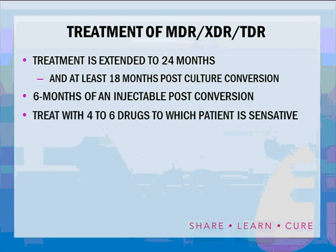Treatment of MDR, XDR, and TDR means we can no longer use six-month therapy — six-month therapy requires both rifampin and pyrazinamide. If resistant to rifampin, therapy must be extended to 18 to 24 months — at least 18 months post-culture conversion to negative — and includes six months of an injectable drug post-conversion. We need to treat with at least four to six drugs to which the patient is sensitive; when using second-line drugs, more drugs are required because they are less effective.